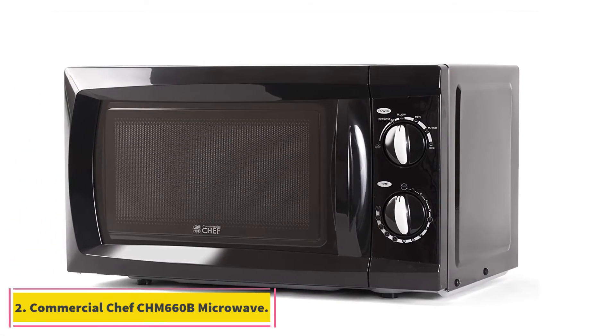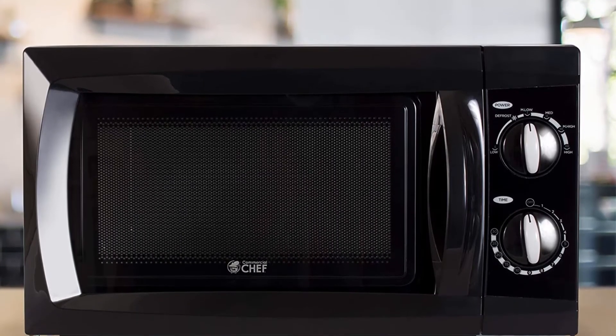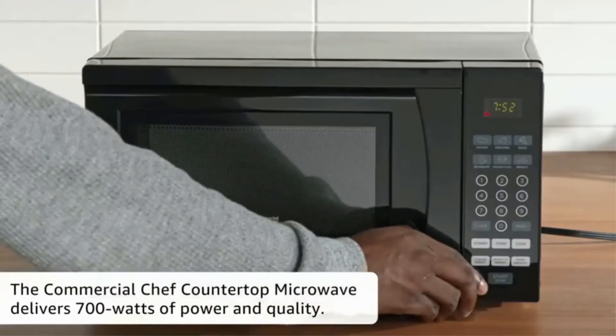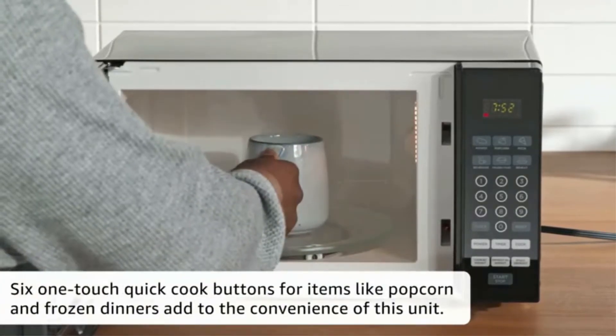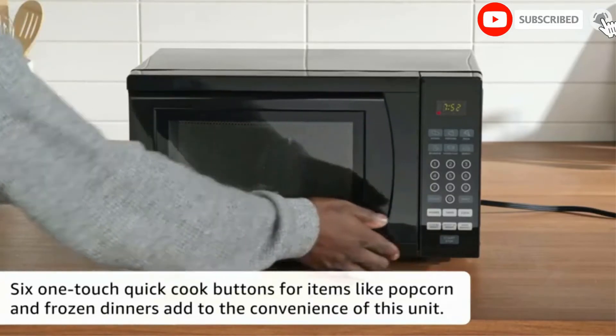At number 2, the Commercial Chef CHM-660B Microwave. Instead of a digital control panel, it is fitted with mechanical rotary dials for control, making it an obvious choice for those looking for simplicity in use. With these controls, you get time and weight defrost functions for multiple uses in the kitchen, 6 power levels, and a 30-minute timer to adjust the heating time.